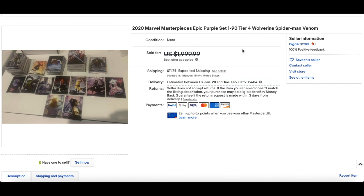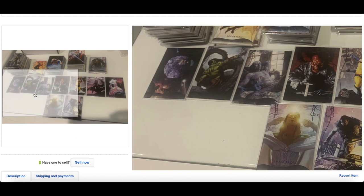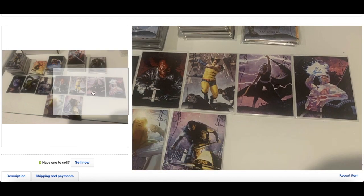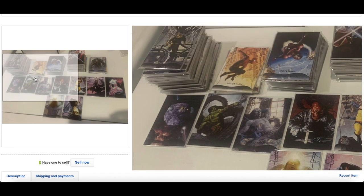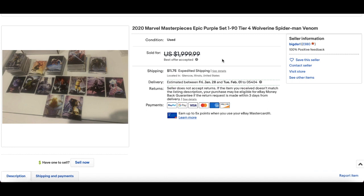And in at number 1 this week's top 10: 2020 Marvel Masterpieces Epic Purple set 1-90, Tier 4. Solid sale — best offer accepted, $1,000. I love the look of these cards. 2020 Marvel Masterpieces is very much Marmite for many people, but it's Marvel Masterpieces — it's important. That spider there right now is very, very nice. Solid sale.